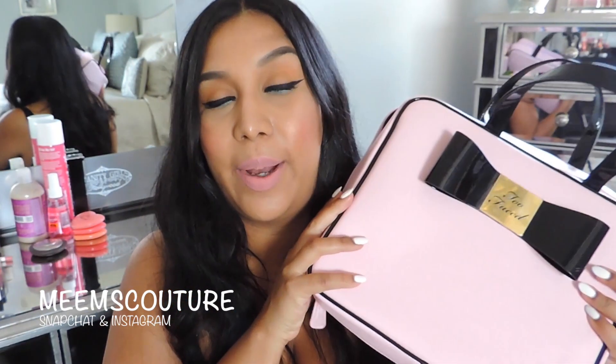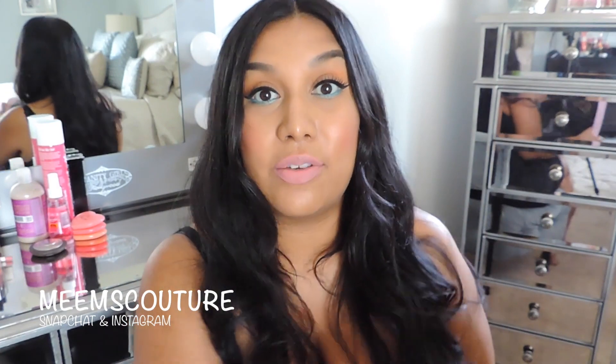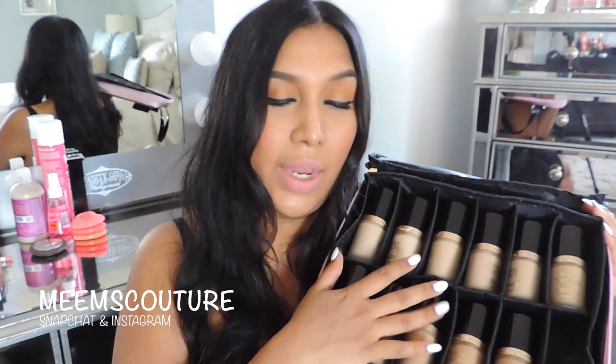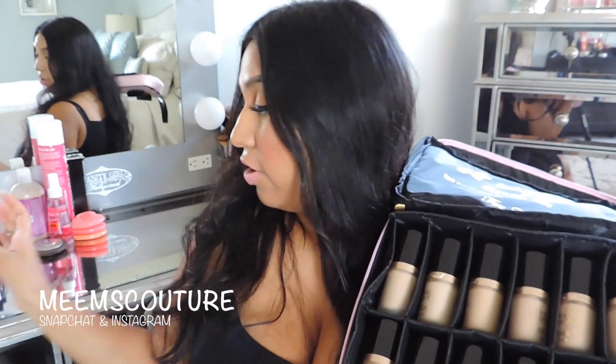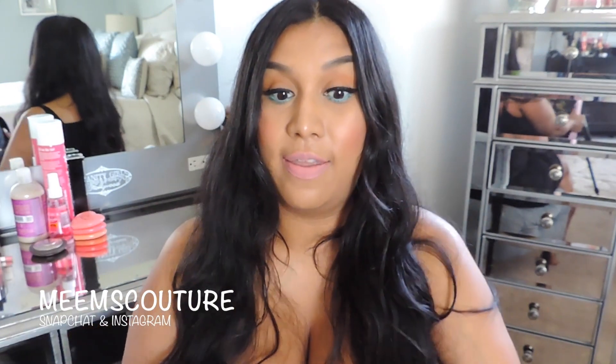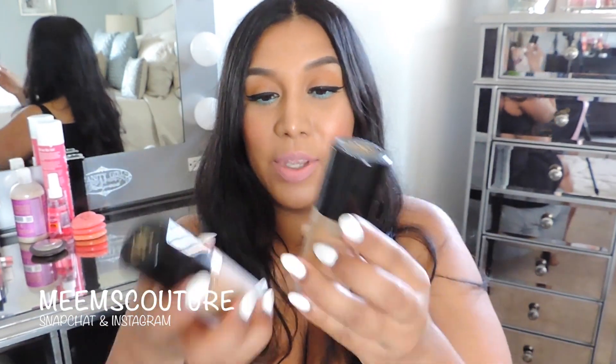The next thing I got is this little puppy right here. I was gifted this by Too Faced — it was a surprise in the mail and it was a hell of a surprise. I was very excited to get all the foundations from Too Faced, 12 of them. The lightest shade they have right now is Porcelain and they're coming out with two lighter shades. The darkest shade, which is actually what I'm wearing, is Caramel, and they're coming out with four shades darker than that. I have a review from a few weeks ago on this foundation. At that point I was the color Honey, and now I'm in between two shades, so I mix them both.